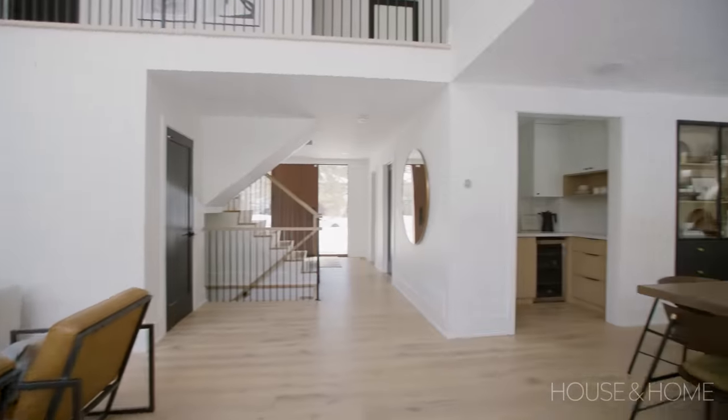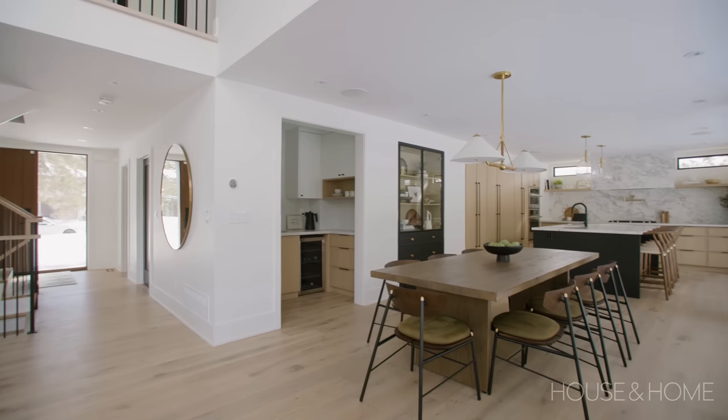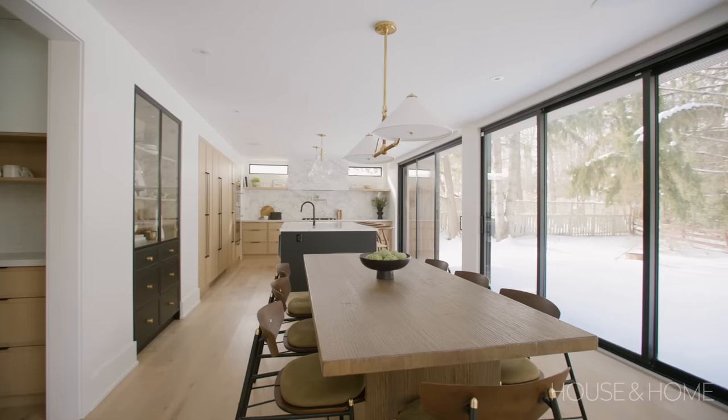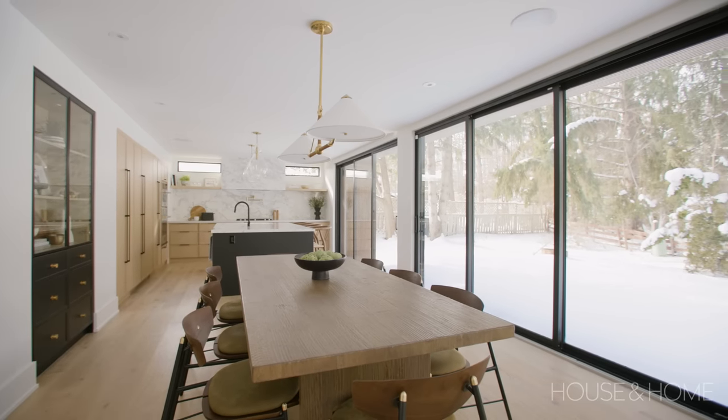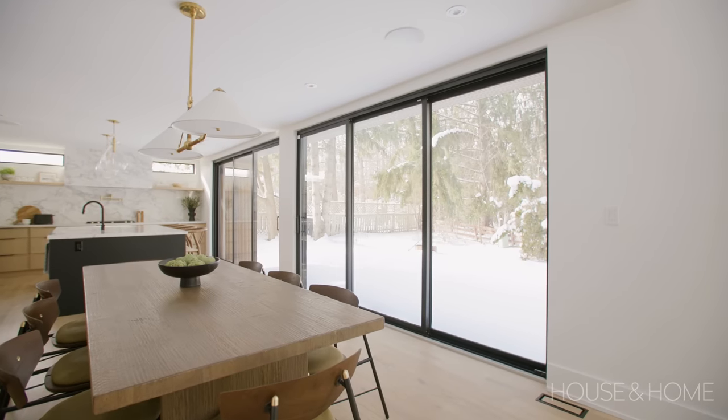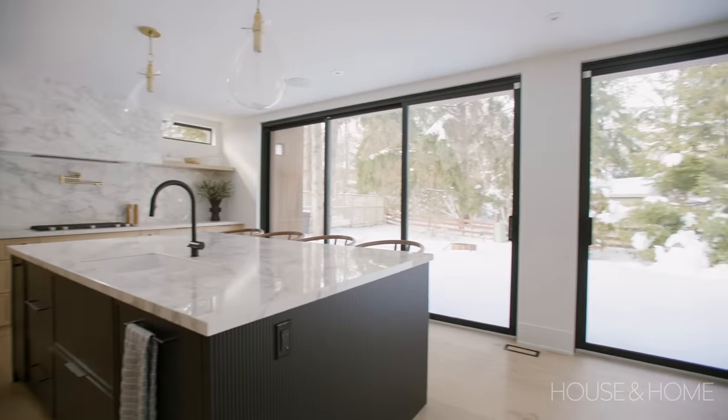We were using the same original footprint of the house, so because the garage is where it is we didn't really have that many options as to where we were going to put the kitchen. But it worked out well — I really like that we have the two big sliders in the kitchen and dining area. Having that access to the outside is really what sold me on the idea.